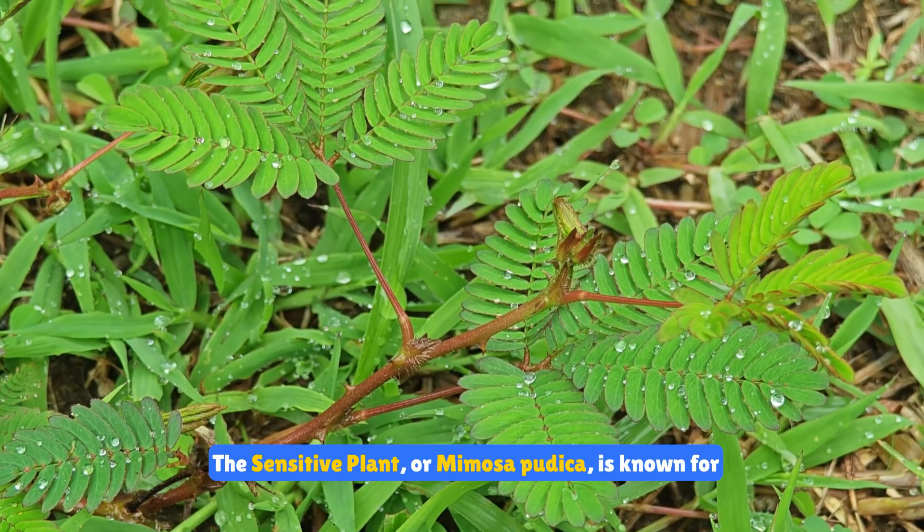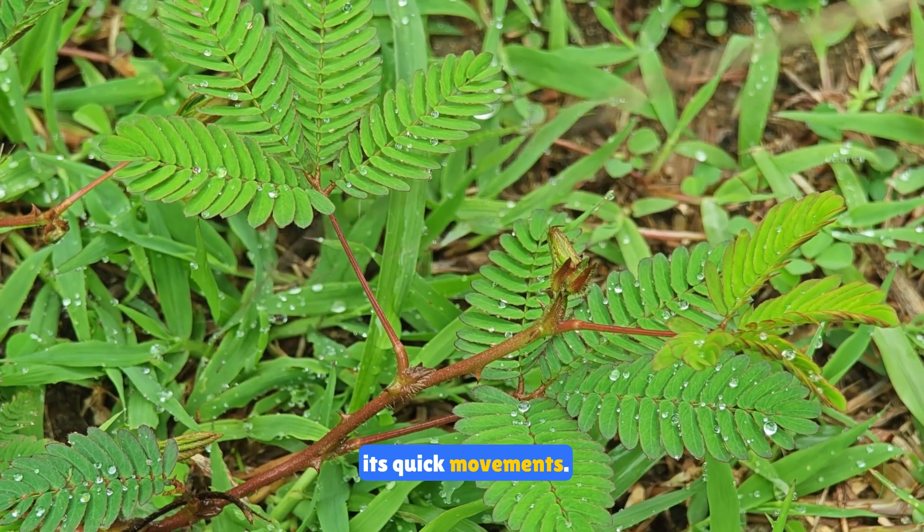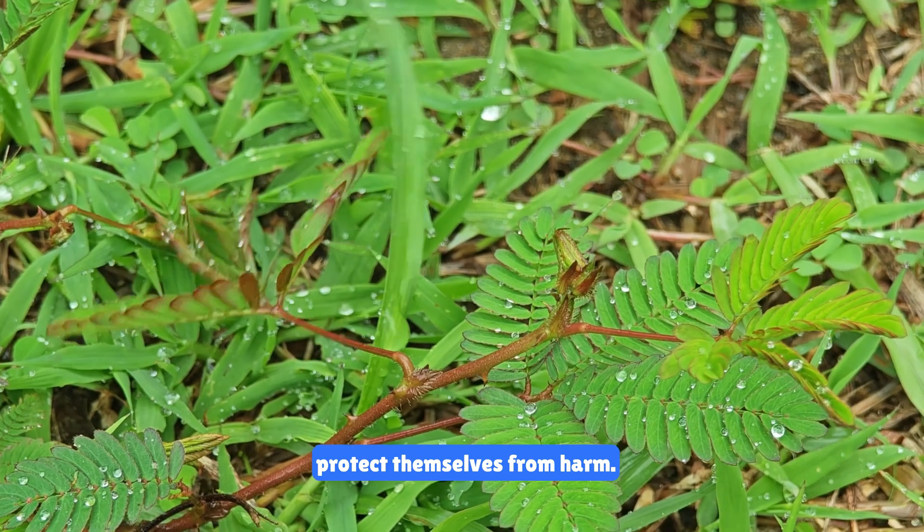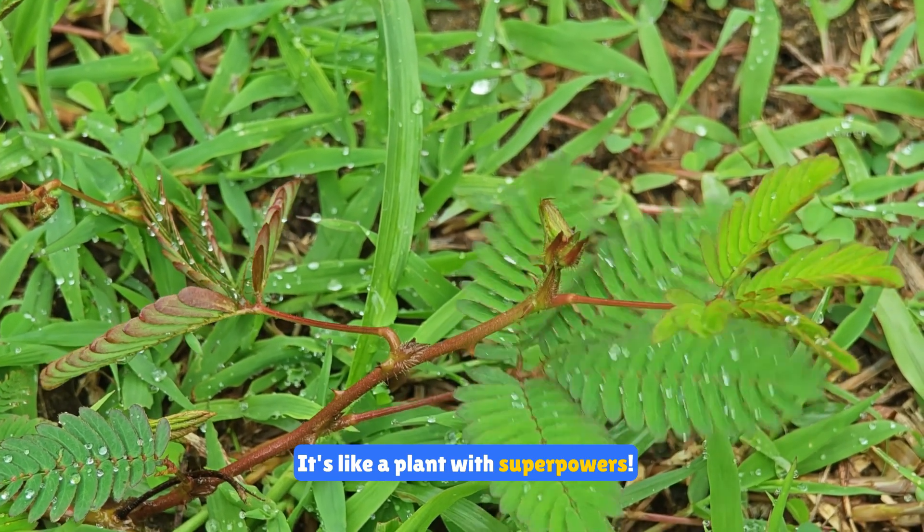The sensitive plant, or mimosa pudica, is known for its quick movements. When touched, its leaves fold up and droop to protect themselves from harm. It's like a plant with superpowers.